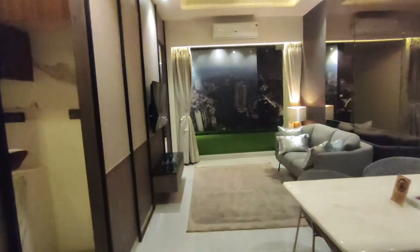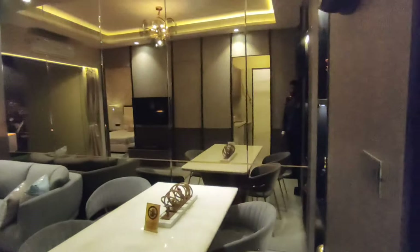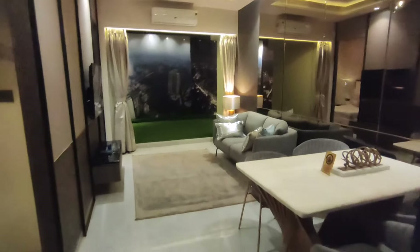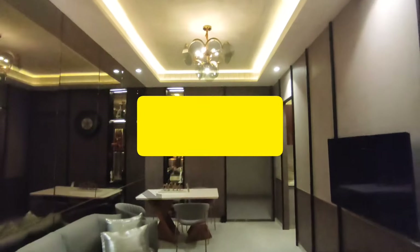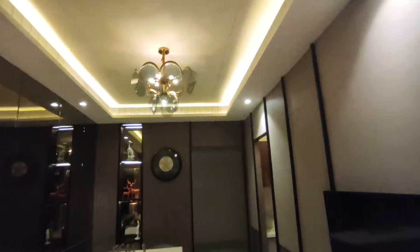As I told you outside, this is the 1-BHK show flat which has 401 square feet carpet area. It is a very level size. The living area is 16.3 x 10, giving you 165 square feet of area.